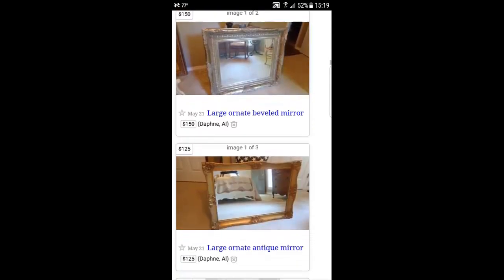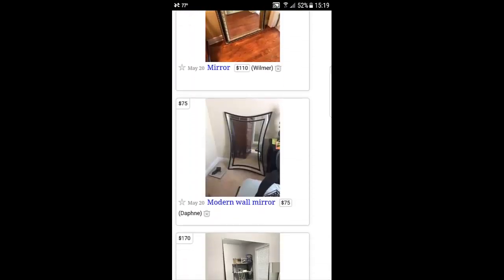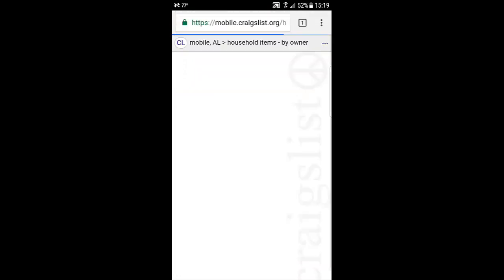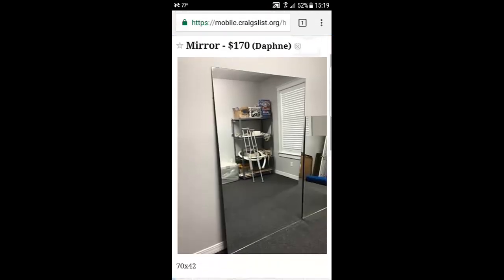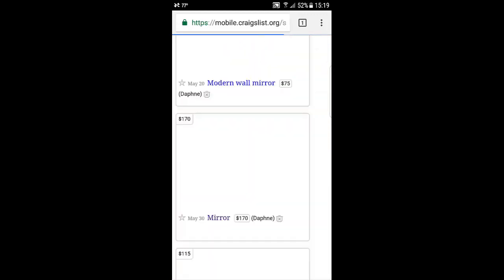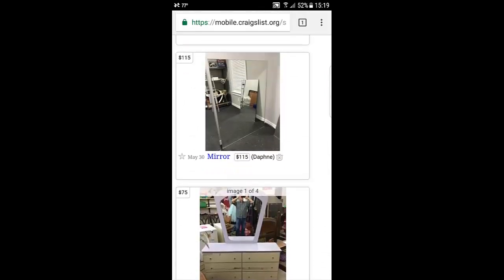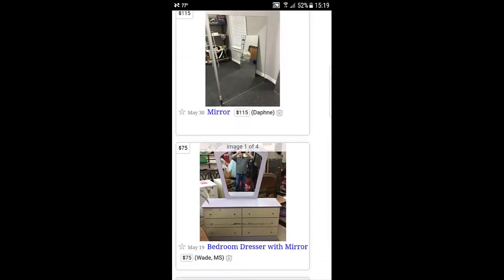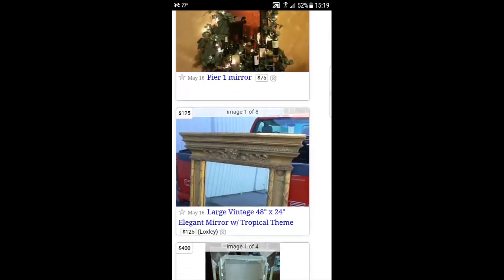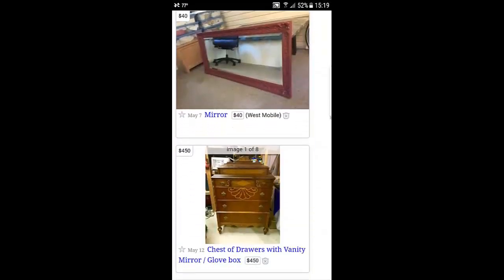But if you rename that and call it bathroom mirror, well guess what? They both have the same property. Here's one — this person knows what they have. $170. That's what you're looking for, but that's not the price you're looking for. Now $20 is typically about the price that you can expect to pay on Craigslist for someone who's trying to get rid of mirrors, because there's a lot of people who are trying to redecorate their bathrooms or something like that.